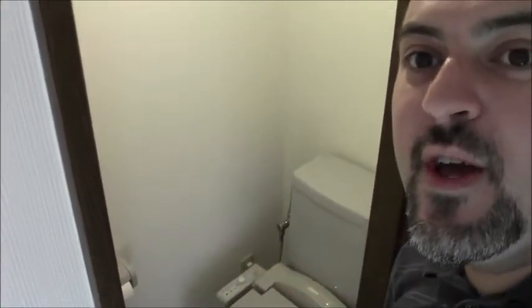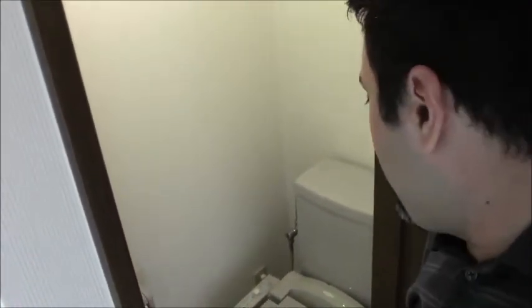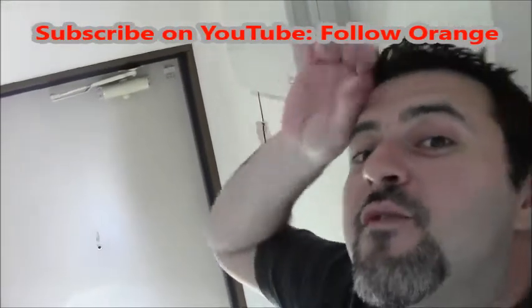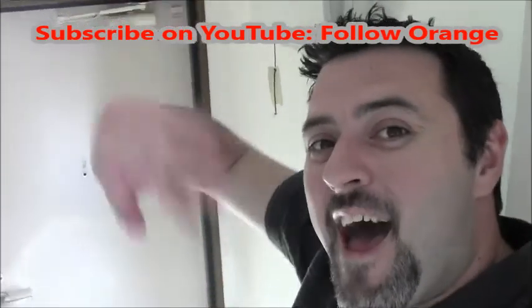And right behind me in this magic door is the toilet. So exciting — look, there's the toilet. It even has the spray thing, so you can have water shoot up at your butt and get it clean. That's kind of nice. And I think that's it for the apartment tour. This is the circuit breaker. Don't forget to subscribe and follow Orange and visit followorange.com. Bye!